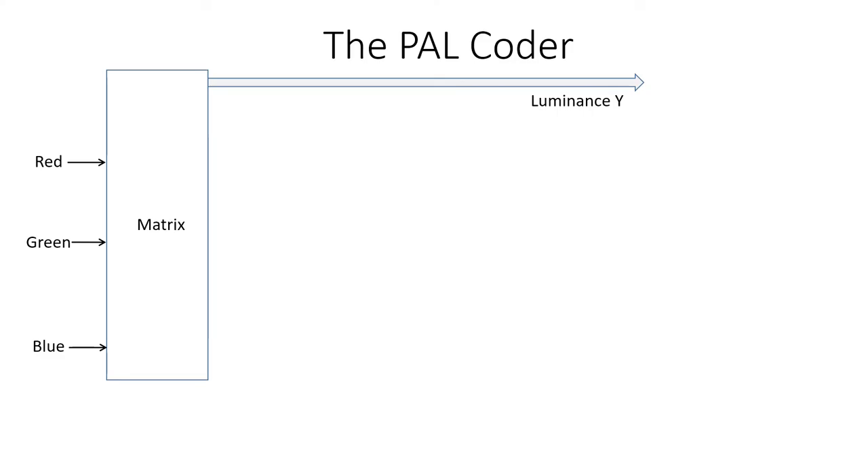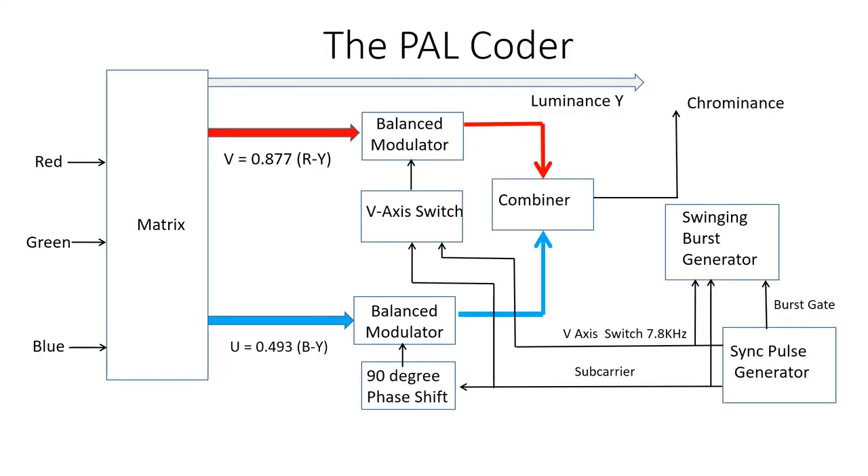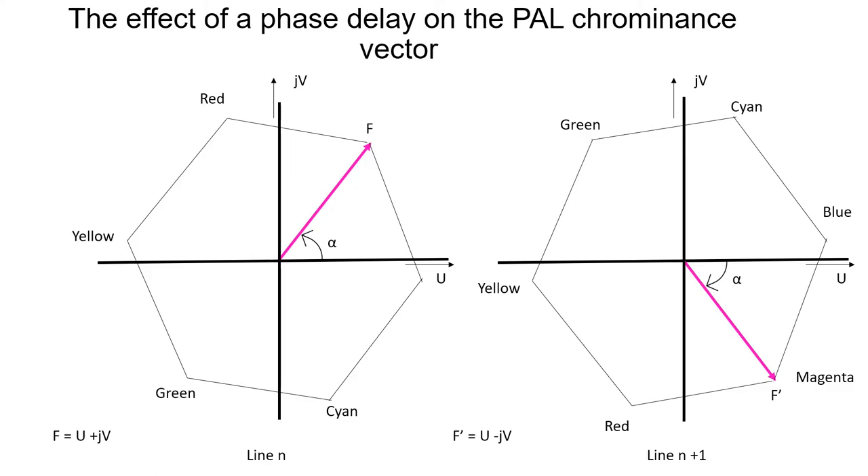The PAL coder takes the red, green and blue signals and adds them together in a matrix circuit to create the luminance signal Y. It also produces the V and U signals which are fed to the balanced modulators. The sub-carrier phase is switched alternately by 180 degrees every other line at 7.8 kHz, i.e. half the line frequency. The resulting V and U signals are then combined to create the chrominance signal. The chrominance and luminance signals are then combined to form the composite video signal. In this picture you can see the chrominance vectors for successive lines showing the phase reversal of the V signal every other line.